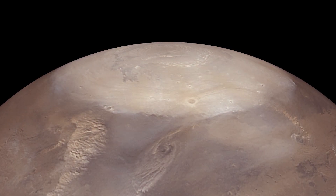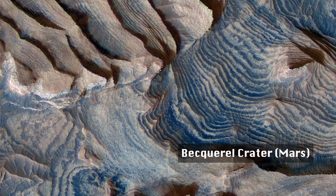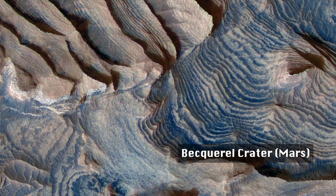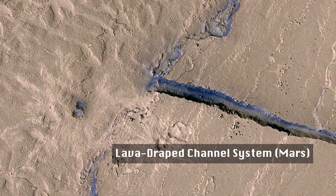Water can be found frozen in the polar regions of Mars, which if melted could cover the entire planet with a relatively shallow depth. The landforms of canyons and valleys suggest that at some point in time, water did exist outside those polar regions.